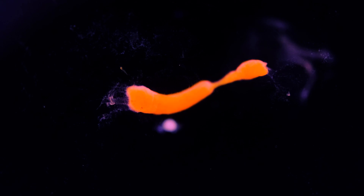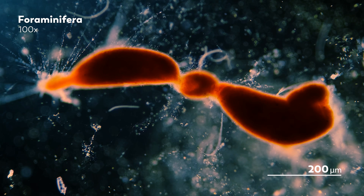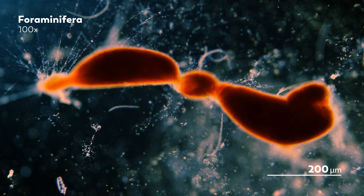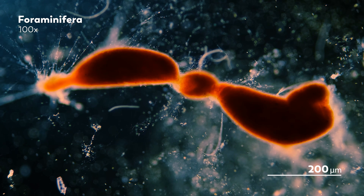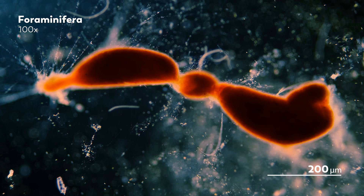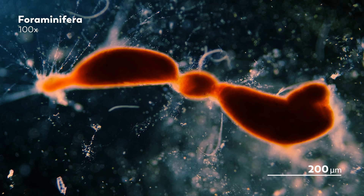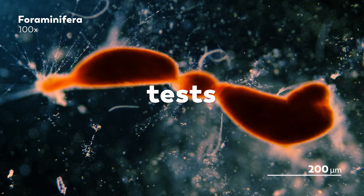One day, James, our master of microscopes, was cleaning the marine tanks that some of his organisms live in when he noticed this creature. It was hard to miss, given that it was visible to the naked eye thanks to both its bright red color and large size. What he had found was a species of Foraminifera, which are single-celled amoeboid creatures that spend their lives poking their false feet or pseudopodia through holes in their tests, which is what we call their shells.